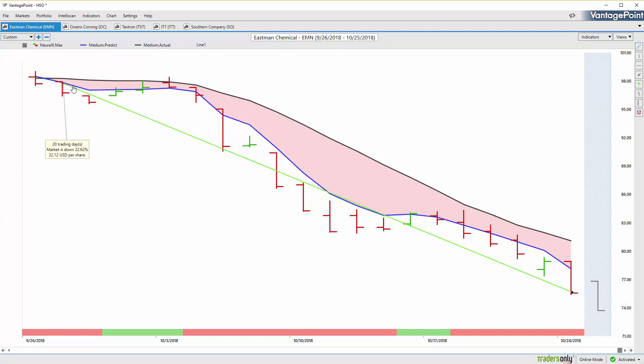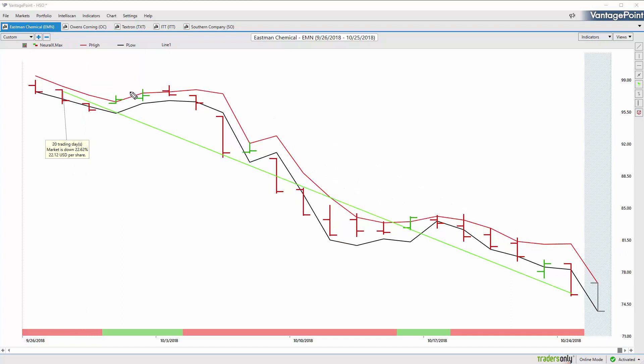A swing trader can look to short the market and use those predicted high and low levels to adjust the position — knowing when to add to shorts and when to adjust overall position size. This market is down over 22% in just the past 20 trading days, a really great place to take advantage of market weakness. Day traders can come in and short up at these predicted highs, then target the move to the downside for their profit targets.